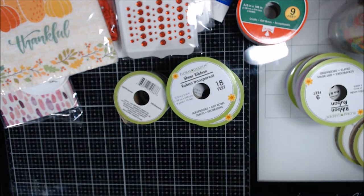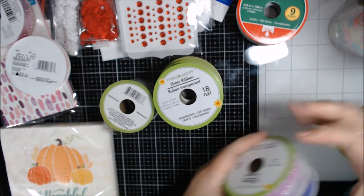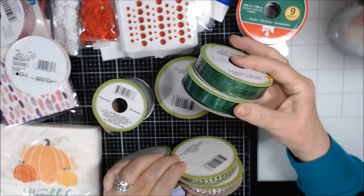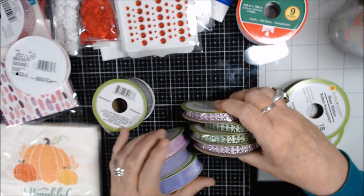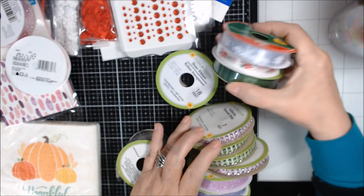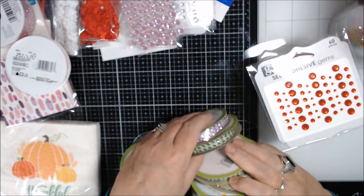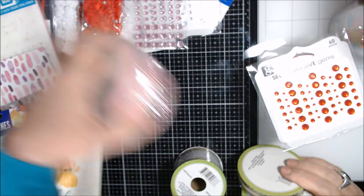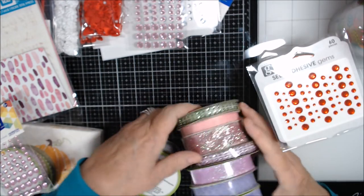That's the end of my haul so far! Let me know what you liked most — or didn't like — and whether you would have gotten any of these things. The sheer ribbons I'll use for Christmas, one each of certain items will be given away, and I'm now well stocked on pinks and greens.